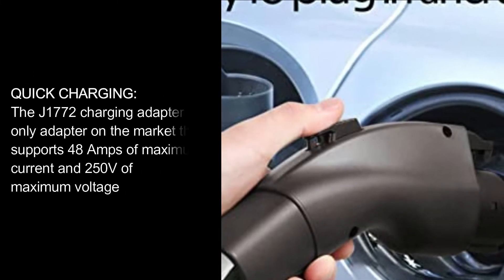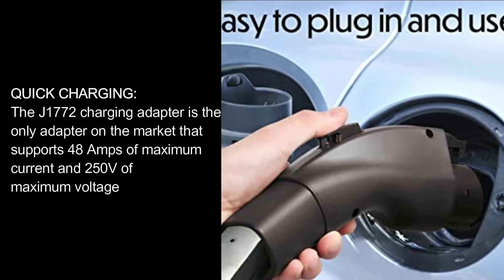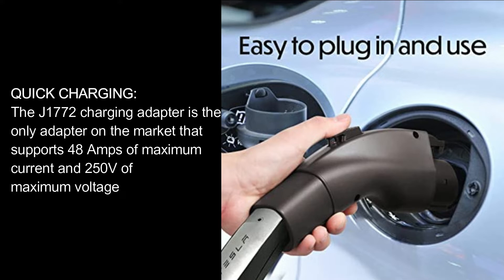Quick Charging. The J1772 Charging Adapter is the only adapter on the market that supports 48A of maximum current and 250V of maximum voltage.